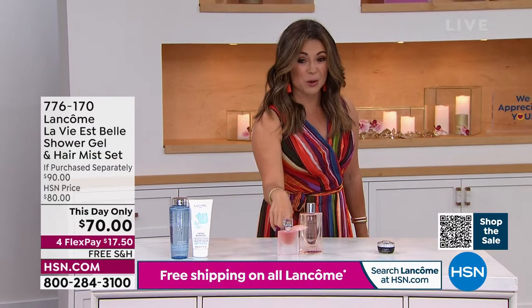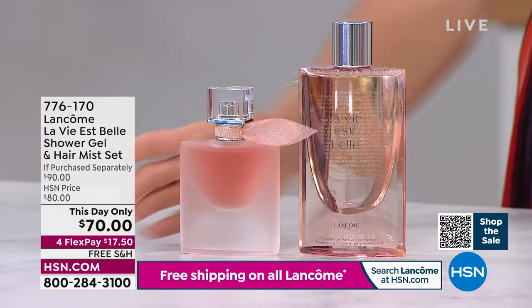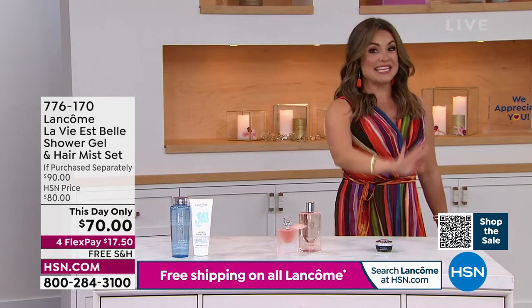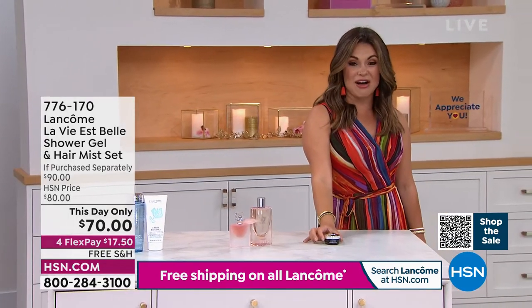Nobody has this set. It's $52 and $40 — you get it today for $17.50 on FlexPay, just until midnight. This has only been around for about six months now.